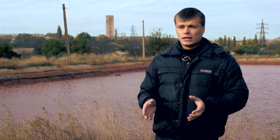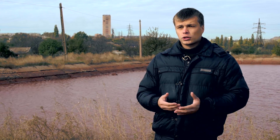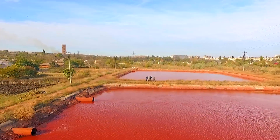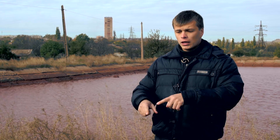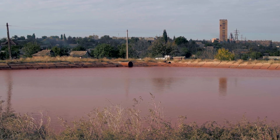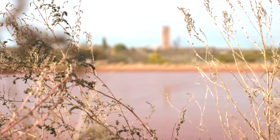In these settling tanks the primary stage of water clarification takes place — it is also called brightening. After that, the water goes to the pumping station. From all such settling tanks, the water flows through pipes into a huge man-made lake, where it settles again, and then all this water goes for industrial use at our metallurgical plant.